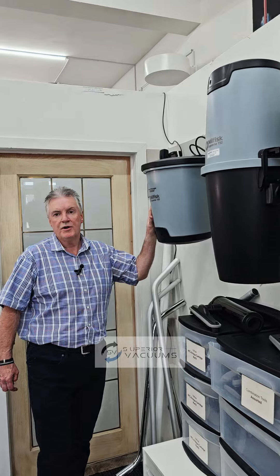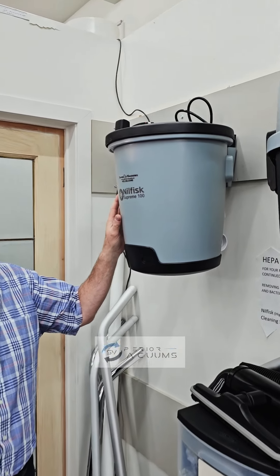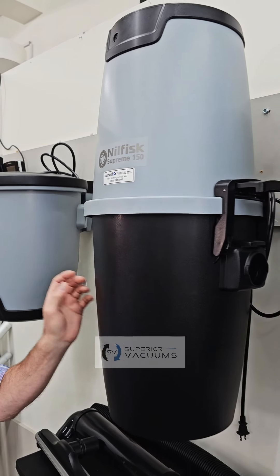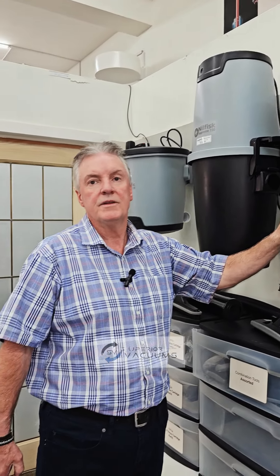When looking at the NILFISK, we have the 100 model, which is your apartment condo vac that does up to 2,000 square feet. There's the model 150, which is rated up to 3,000 square feet, and the 250 model, which is rated up to 5,000 square feet.